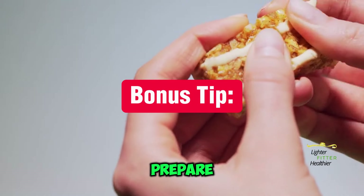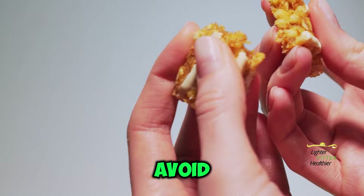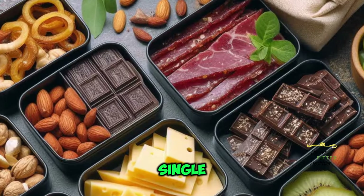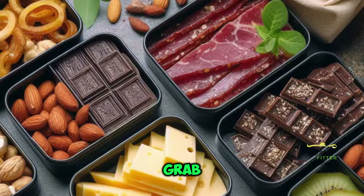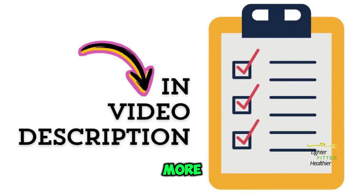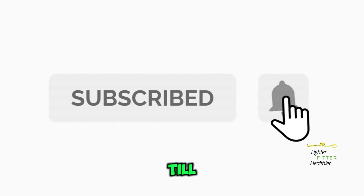Bonus tip: Prepare your snacks in advance to avoid unhealthy temptations when hunger strikes. Portion them out into single-serving containers for easy grab-and-go convenience. Don't forget to check out the video description for more information. Thanks for watching — till next time.